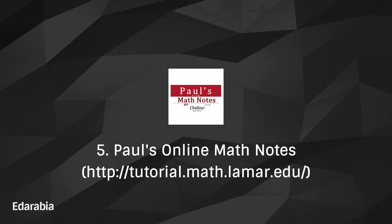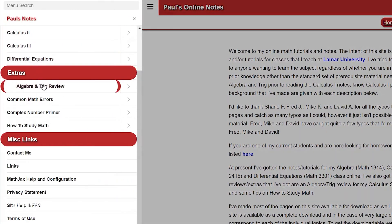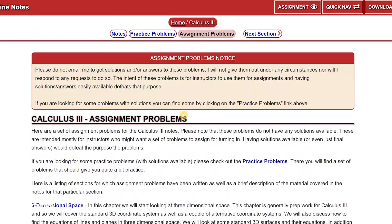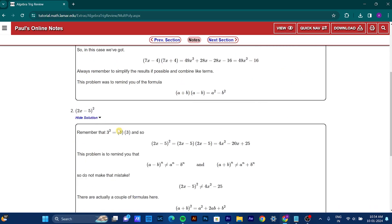Number 5: Paul's Online Math Notes. Augment your understanding of college-level mathematics with Paul's Online Math Notes, a digital repository meticulously crafted by Paul Dawkins. This website offers comprehensive notes and tutorials, serving as an indispensable resource for students navigating the complexities of higher-level math.